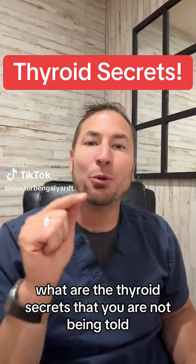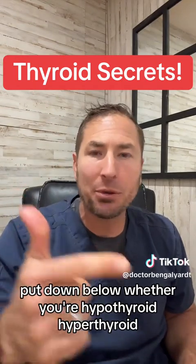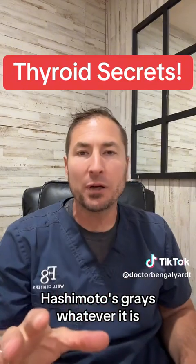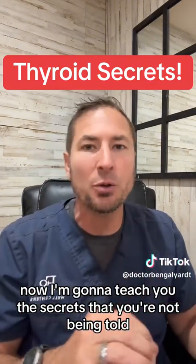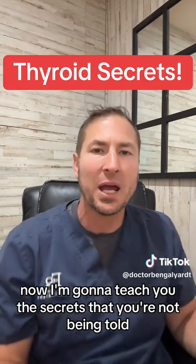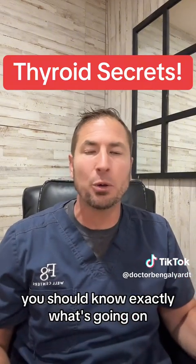What are the thyroid secrets that you are not being told? Put down below whether you're hypothyroid, hyperthyroid, Hashimoto's, Graves, whatever it is — put that down below so everybody can see what they are dealing with. Now I'm going to teach you the secrets that you're not being told, and these are things that should be told. You should know exactly what's going on, but you're not.